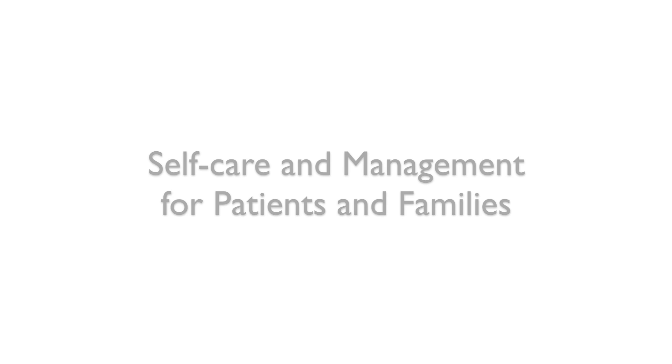Educating the patient and family about self-care is foundational in the management of myasthenia gravis. The patient must wear a medical alert ID at all times. The patient needs to balance rest and activity throughout the day, avoid overexertion, and plan for extra periods of rest. They need to modify their diet as needed in response to swallowing problems — usually a soft diet is okay, and they should eat slowly, taking small bites.